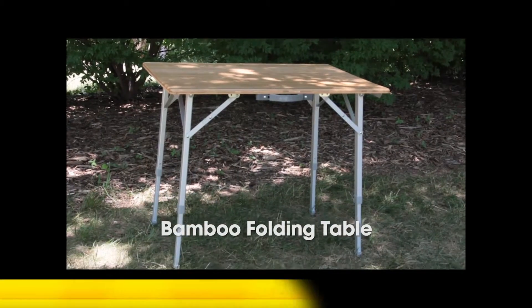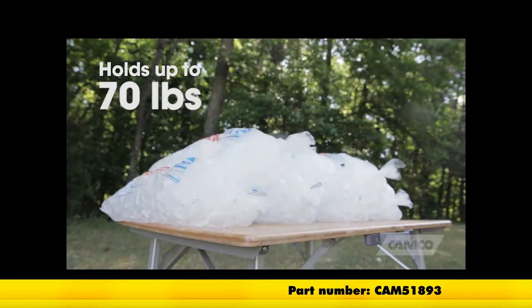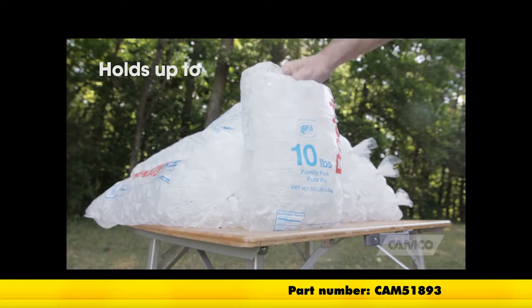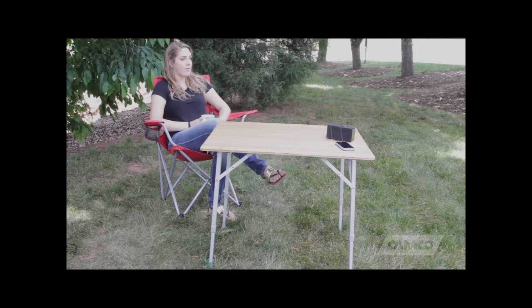The bamboo folding table from Camco is great for picnicking, tailgating, camping, and so much more. Strong enough to hold up to 110 pounds, this 31 by 23 inch table features an attractive natural bamboo top for a feeling of being at home no matter where you are.